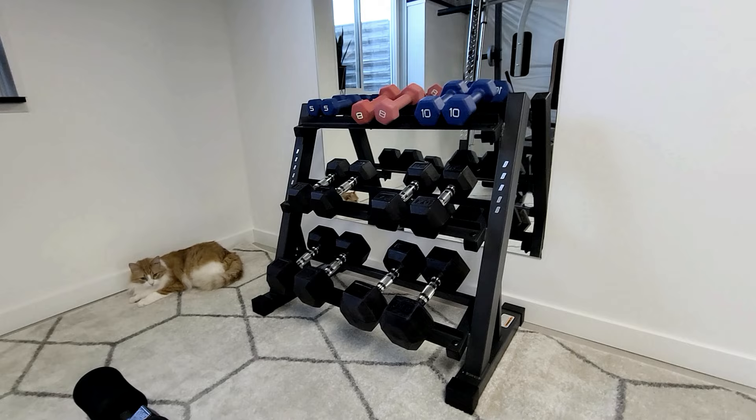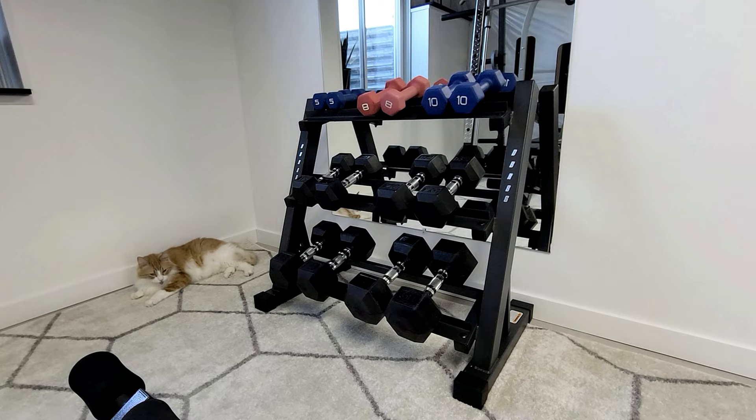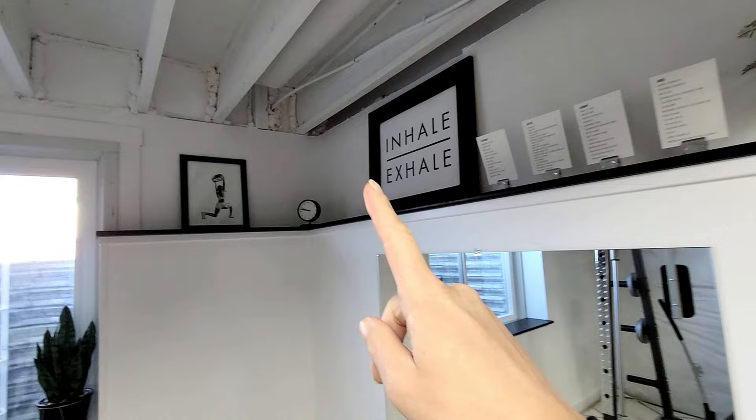I will leave all the links in the description for all the equipment and things so you can go check them out. I also bought a brand new dumbbell rack because the one I used to have was a V-shape and couldn't hold all my weights. I bought it on Amazon and it has been absolutely awesome.